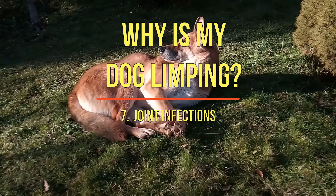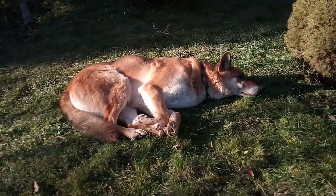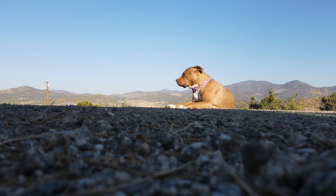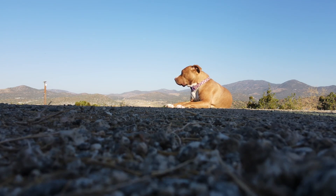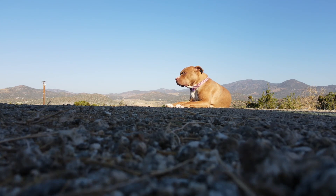7. Joint infections. Infections such as Lyme disease can also cause joint pain and limping. Dogs may develop Lyme disease from the bite of a black-legged tick, which may transmit bacteria. Your dog will become sick, become feverish, and lame in one or more joints. Be sure to have your dog on an effective tick preventative treatment to avoid this issue.